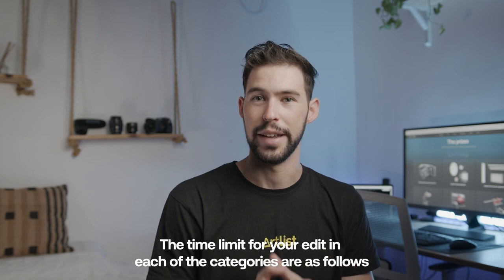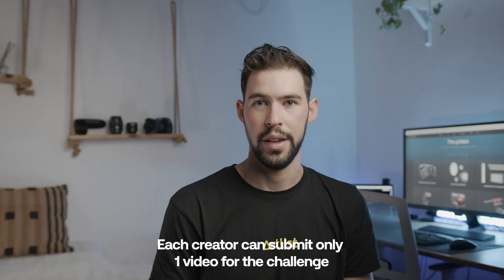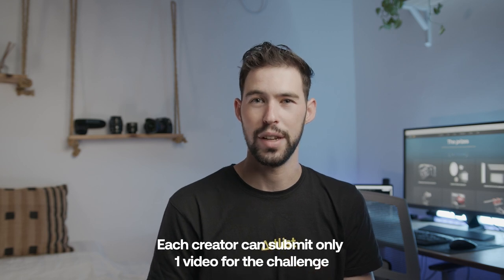The time limits for your edit in each category are as follows: no more than 90 seconds for a movie trailer, 30 seconds for a brand ad, and no more than three and a half minutes for a music video. Each creator can submit only one video for the challenge.